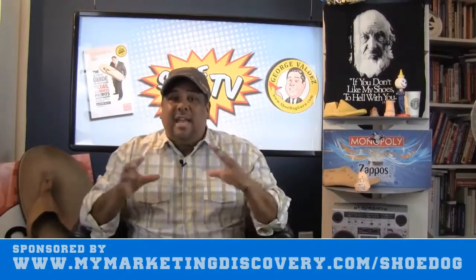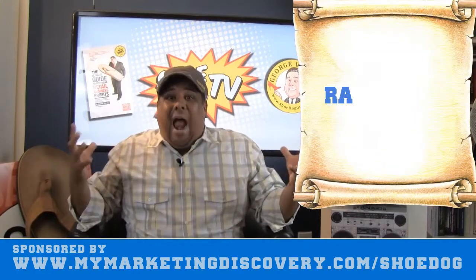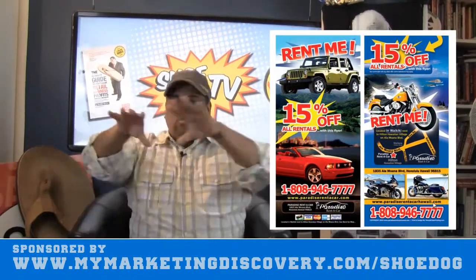Hey, welcome to the Gorilla Marketing Minute — the Footwear Gorilla Marketing Minute! Today I want to talk about a marketing strategy. They are called rack cards. Check this out — this is a rack card, this is a rack card, this is a rack card.